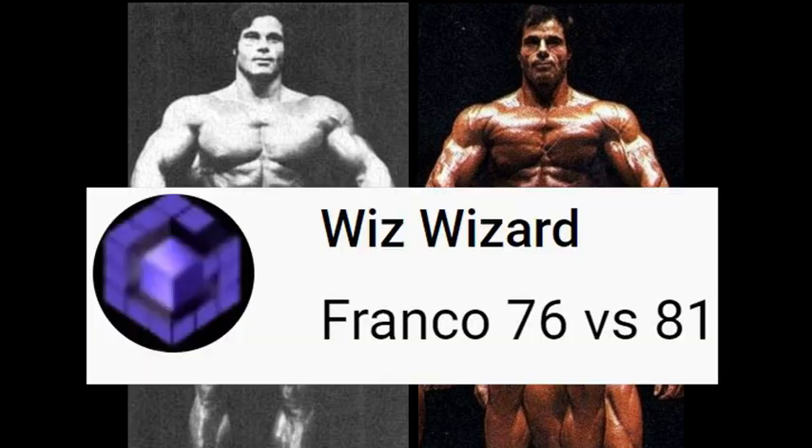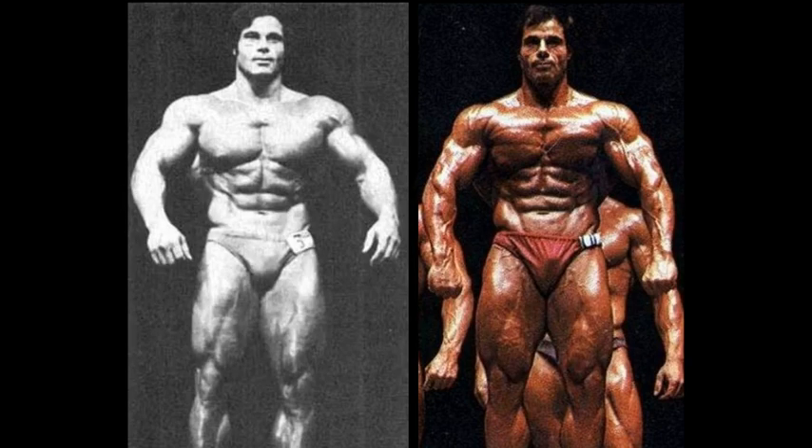Franco, 1976 vs. 1981. This is obviously a request for Franco Columbo and his two winning versions — his Olympia winning versions, that is.